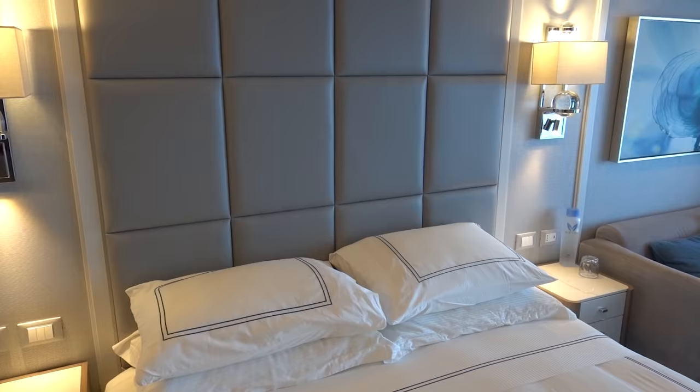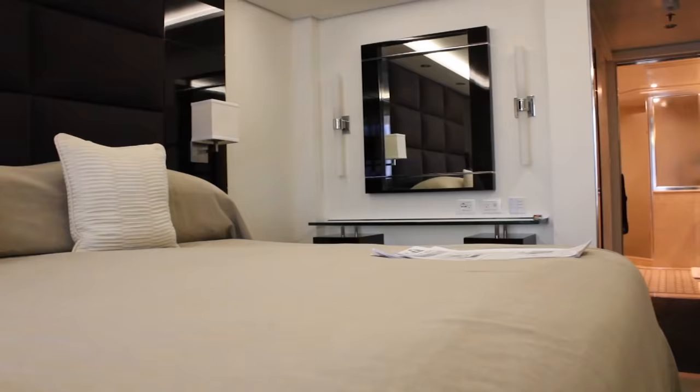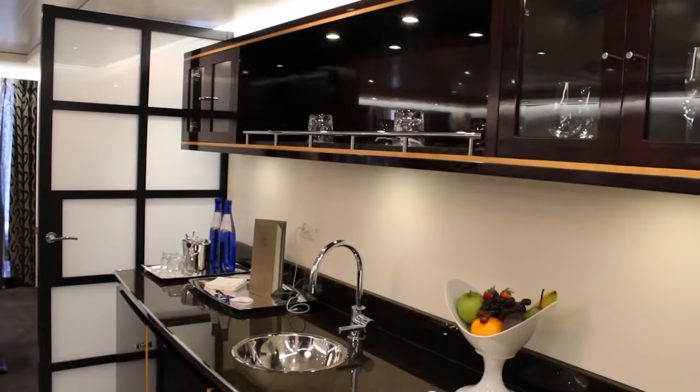They have a wide cabin range ranging from inside cabins up to suites with a butler, which I was fortunate to experience when I was upgraded from the veranda cabin I'd booked up to a suite.